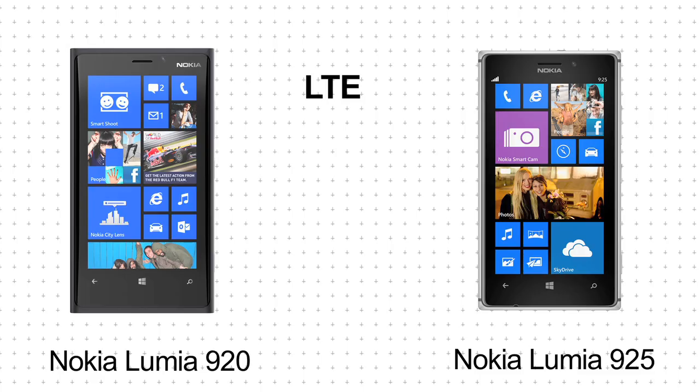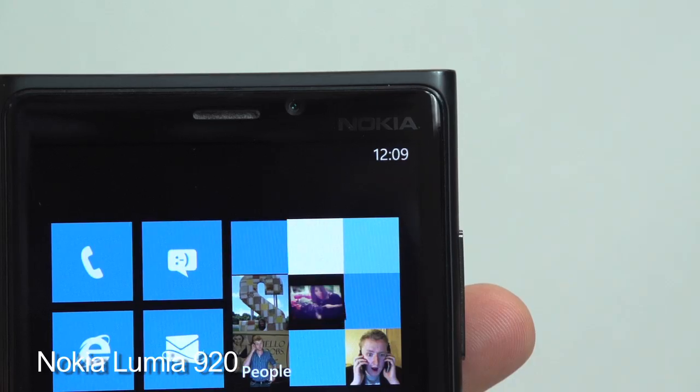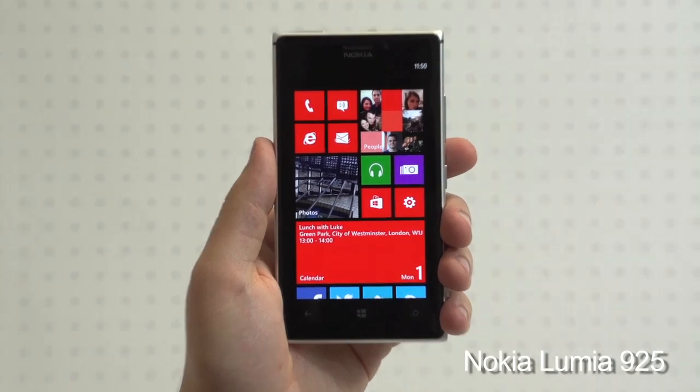With both phones offering LTE, WiFi, Bluetooth and NFC, the only connection difference comes in the form of wireless charging. The 920 sports it out of the box, while the 925 requires that you don it with a wireless charging case.